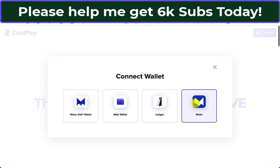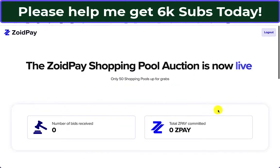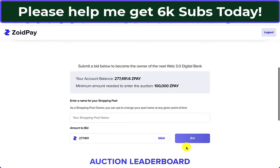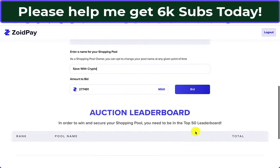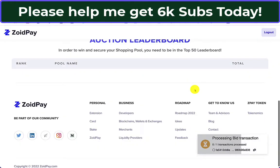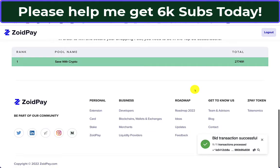Now I'm going to connect with the MyArt app. How do I do this? Submit a bid below — I'm just going to go maximum. Shopping pool name is going to be Save With Crypto. Bid. Signed transaction. Process bid transaction. At the moment I'm there.